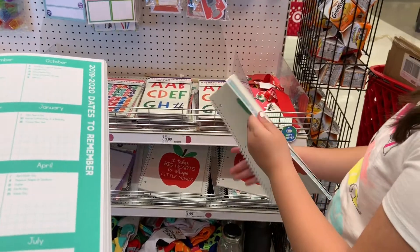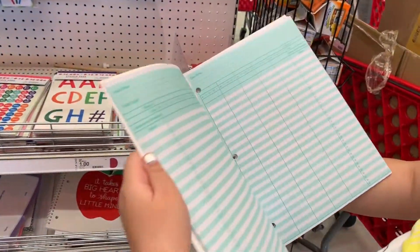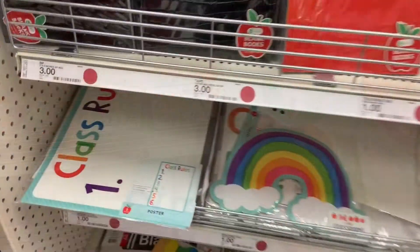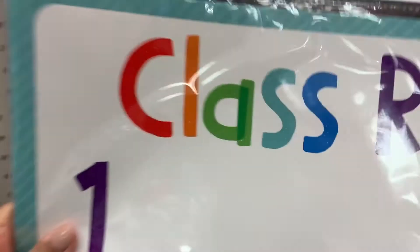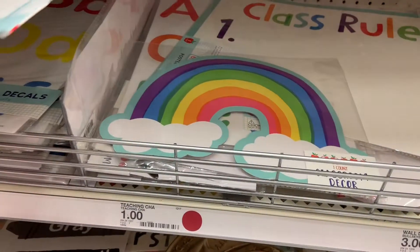Oh cool — 'Best Teacher Ever!' That's cute. Can you open it? It's so cool — I can get all of this as a full package gift. What does the cover say? 'It takes big hearts to shape little minds.' That's so cute, I like that a lot. When I was a teacher I definitely had to make one of my own, but this one already has it for you. And it's a dry erase surface so you can change it — very cool!